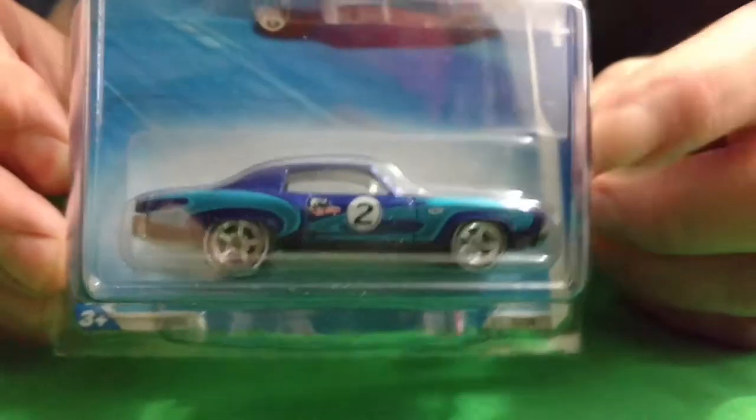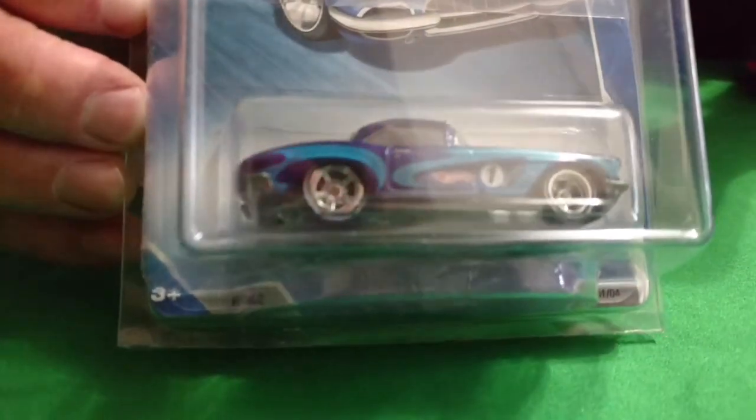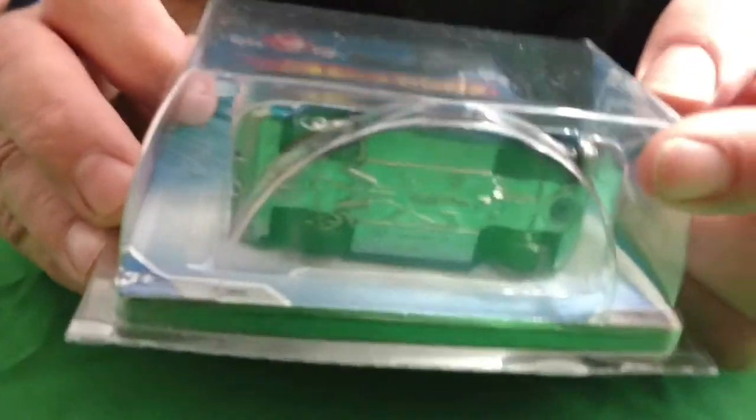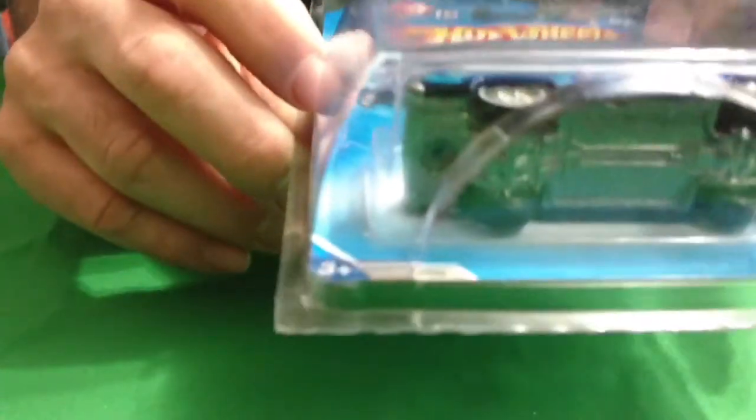Next we have from 2010 — these are the Kmart Day mail-in cars. Number one is the 62 Corvette, from 2010 Kmart Day mail-in. They have metal bodies, metal base on them, fully detailed out. Number two was the 70 Monte Carlo. Really cool looking the way they painted these cars up and the wheels they have on them.